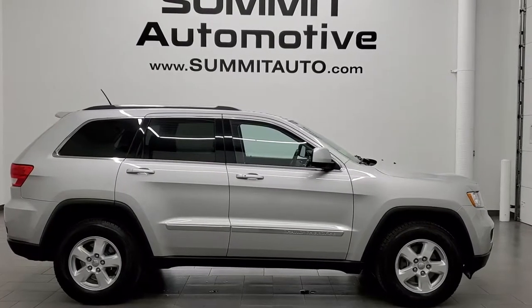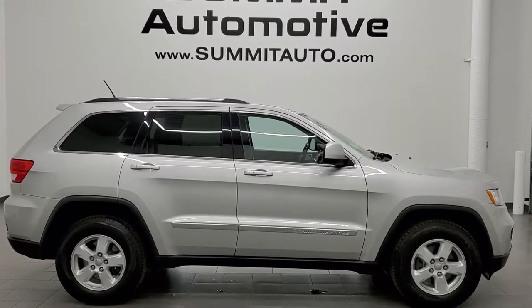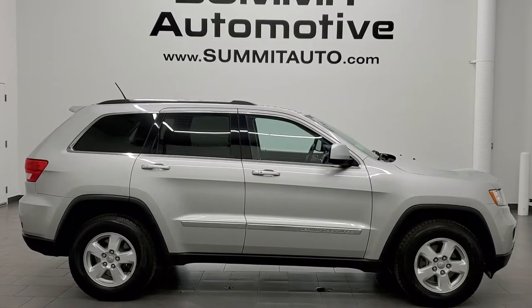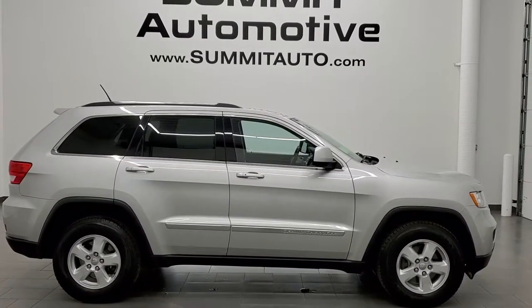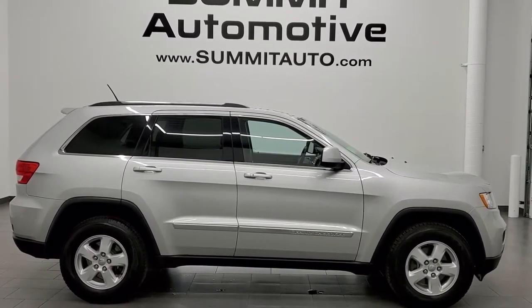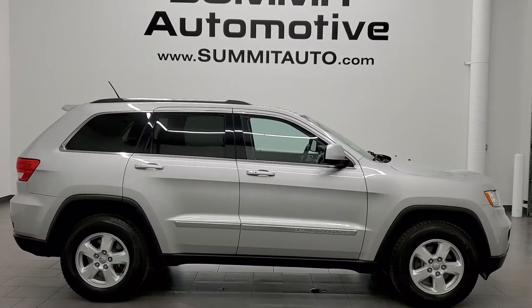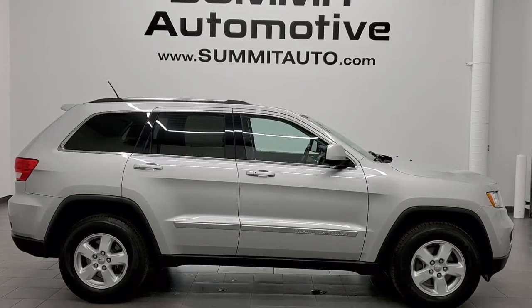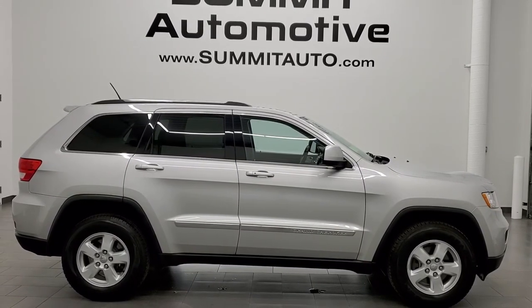Click the bell notifications to get updates on the videos we do each and every day here at Summit Auto. You'll see a link to subscribe to our YouTube channel in the upper left, more Grand Cherokee videos in the upper right, a link to this vehicle on our website in the lower left, and one of our latest YouTube videos in the lower right. We really look forward to helping you with this ultra clean 2013 Jeep Grand Cherokee Laredo in bright silver metallic with 119,000 miles. Thanks for checking out the video — remember to like, subscribe and share.